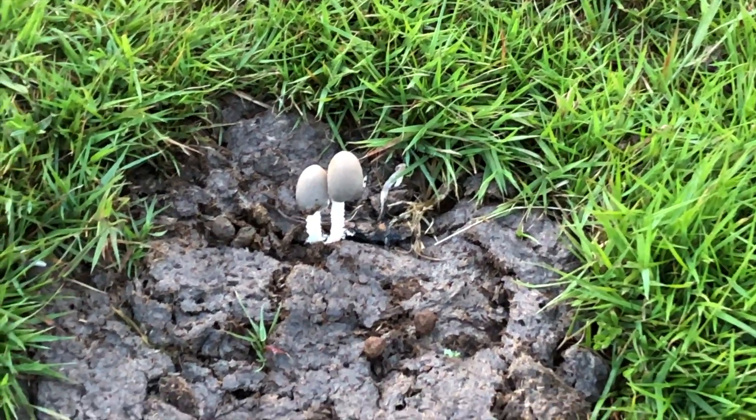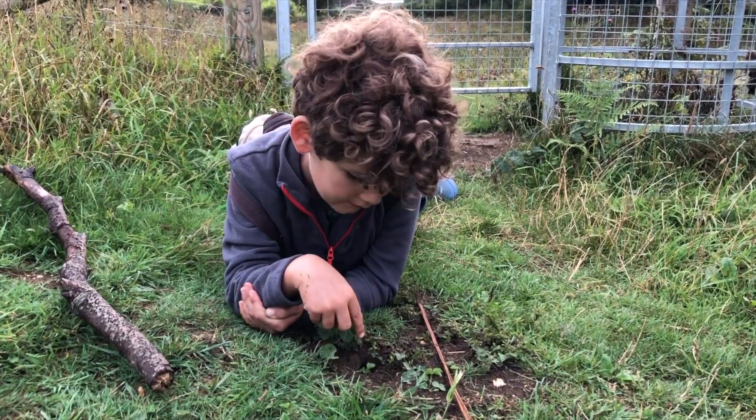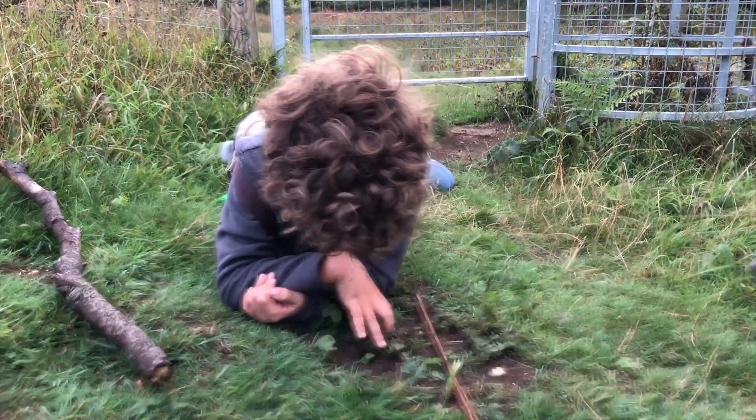Fungi will grow anywhere, even in poo. There's lots of these little holes along here - wonder what it is. Mouse or vole.